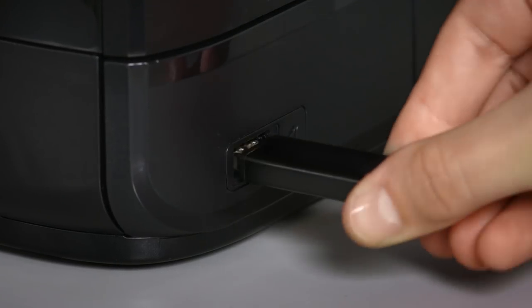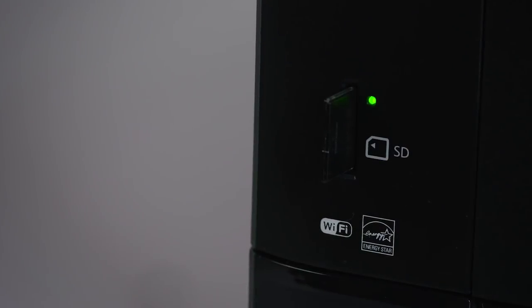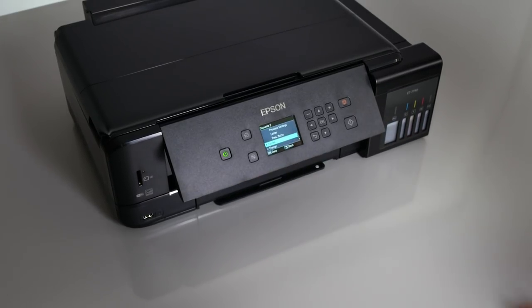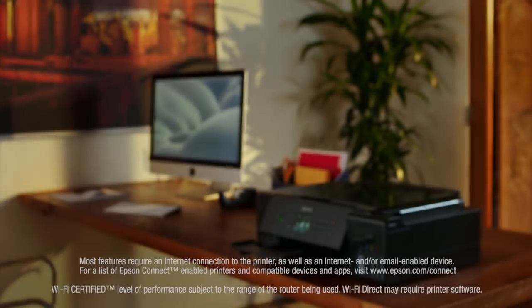PC-free printing is easy, with built-in USB and memory card slots. Plus, dedicated paper and photo trays mean you're always ready to print what you want.